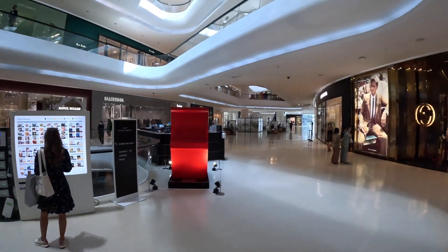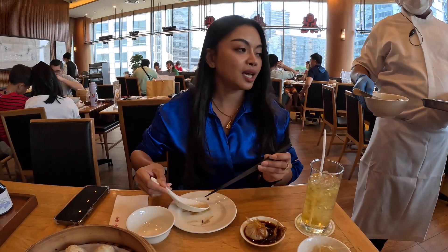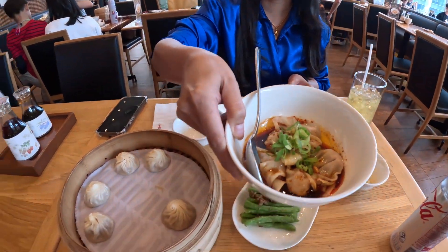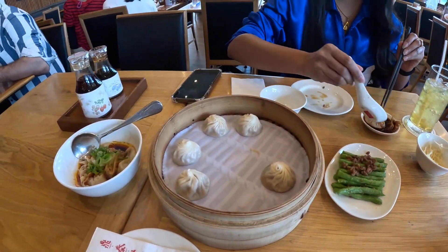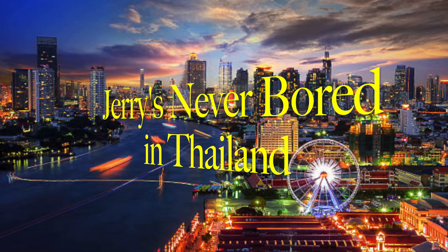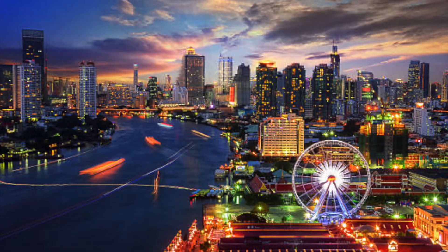We're in Central Embassy at the Plenjit BTS Station. Greetings from Bangkok. What are we doing today, Tiki?